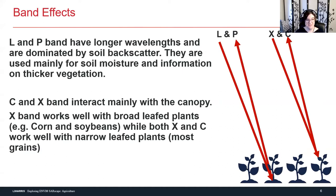L and P-band have those longer wavelengths and are dominated by soil backscatter, and they're mainly used for soil moisture and information on thicker vegetation. C and X-band interact mainly with the canopy — X-band works well for broadleafed plants like corn and soybeans, while both X and C-band work well for narrow leaf plants like grains. For SAR, it's about the physical characteristics — you need to start thinking about what is the size of the thing I'm looking for, which can take a little bit of time to wrap your brain around.